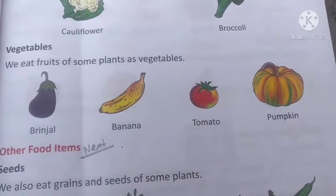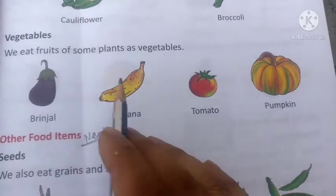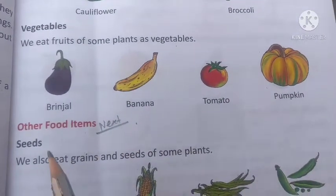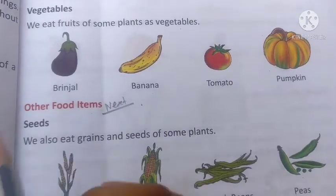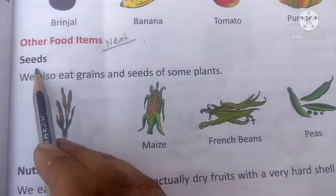We eat vegetables like brinjal, tomato, and pumpkin. And banana is a fruit. Alright children, now we will add other food items. What are the other food items? Let's start — seeds.